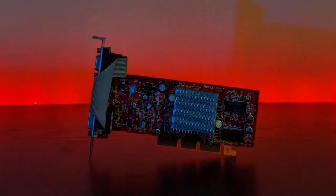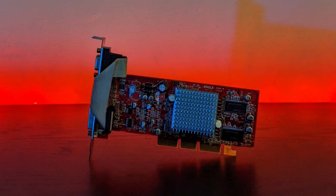But wait — ATI has just the thing for people just like you. Hot off the wafer line, at a price of just around a hundred bucks, you can get yourself this: the Radeon 9200.